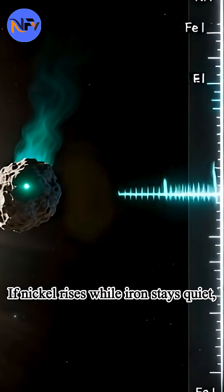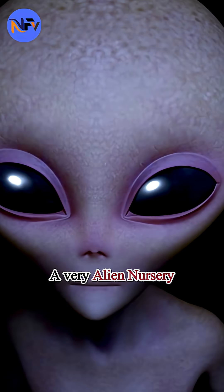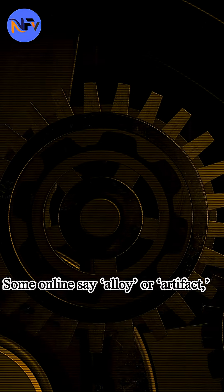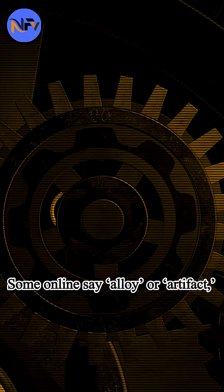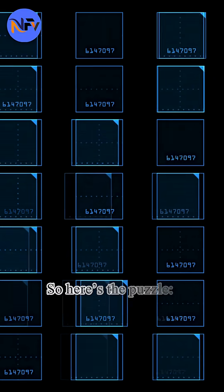If nickel rises while iron stays quiet, that's a fingerprint of a very alien nursery — maybe near a red dwarf. Some online say alloy or artifact, but the team's paper points to natural chemistry.